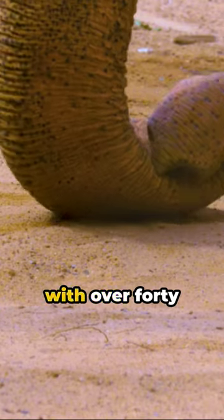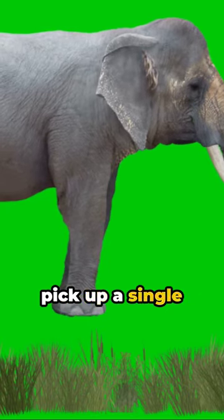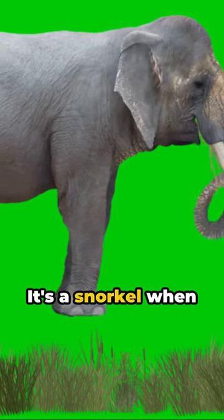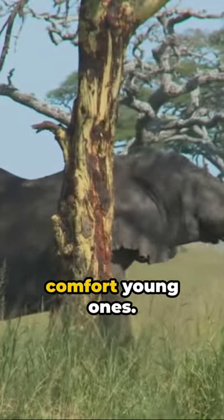An elephant's trunk, with over 40,000 muscles, can lift heavy objects and yet it's delicate enough to pick up a single blade of grass. It's a snorkel when swimming, a signaling device in communication, and even a hand to comfort young ones.